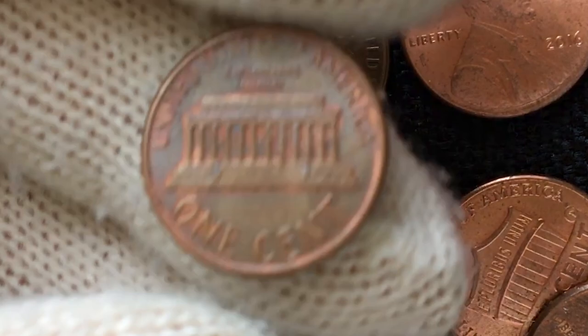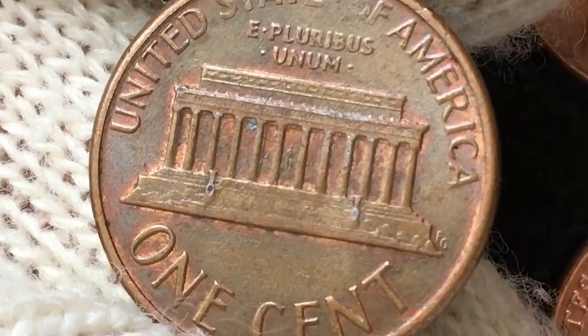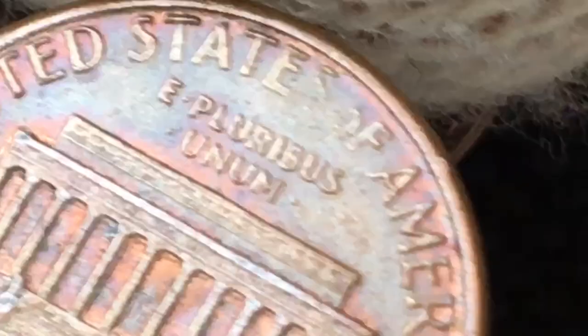The reverse side depicts a razor-sharp struck Lincoln Memorial with scattered luster among the columns. Orange-gold bits of luster are also seen around the legends. Significant wear is evident on the 'E S' and 'OF' of 'United States of America.' This side of the coin has seen less contact and is virtually devoid of marks. This red-brown specimen has overall nice eye appeal.